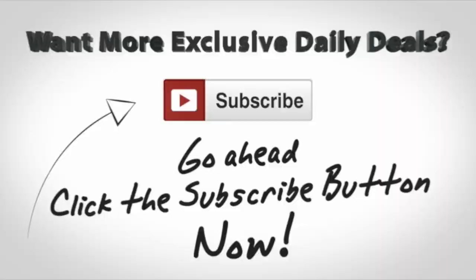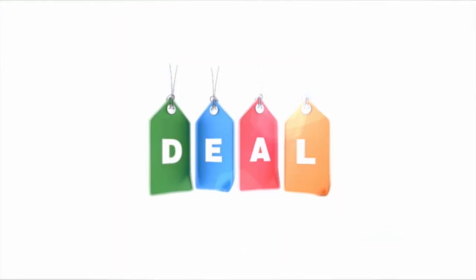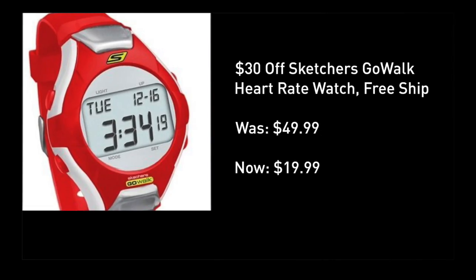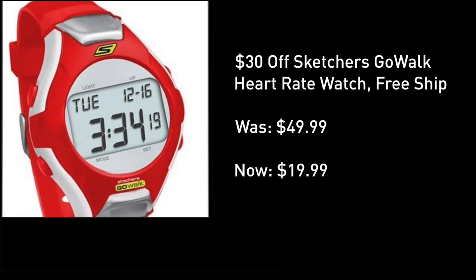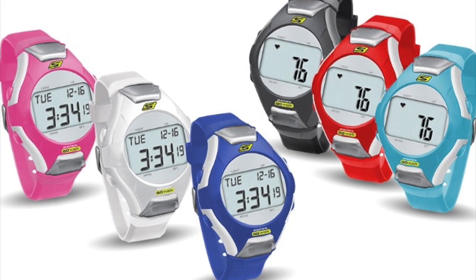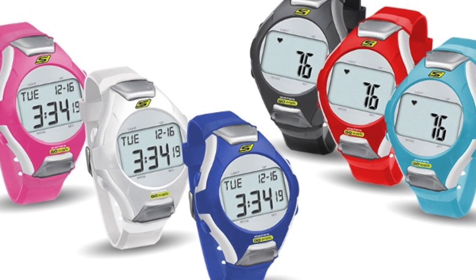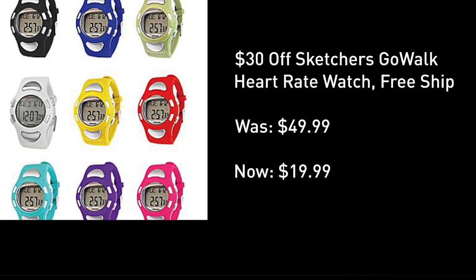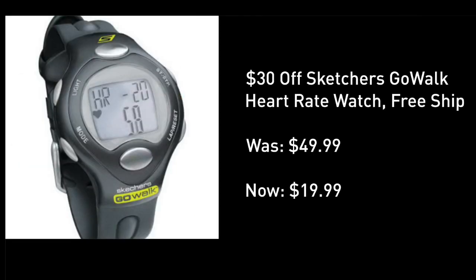Here is your huge deal for today: 20 bucks, down from 50, with free shipping. This is an awesome way to find out what's going on inside your body with these Skechers Go Walk watches. You get an accurate ECG heart rate monitor — no chest strap required. Of course you get the time of day, a stopwatch, calendar, alarm, and all sorts of other great features, a nice backlit display. These are water resistant, and I love the LCD.